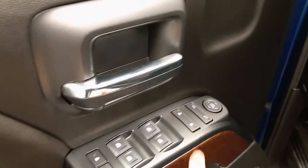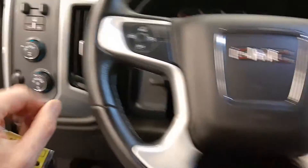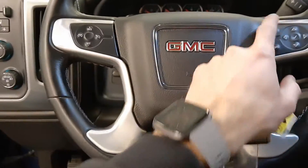Got power windows, power locks, power mirrors, power driver's seat, aftermarket heated seats, integrated trailer brake controller, four-wheel drive, headlight controls, steering wheel controls for cruise, radio, and phone.